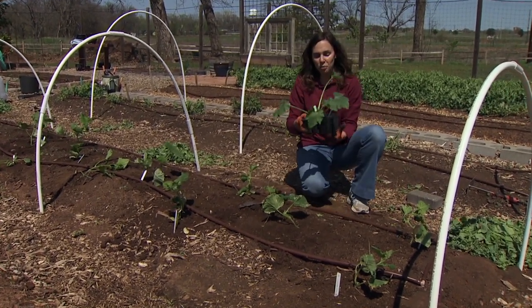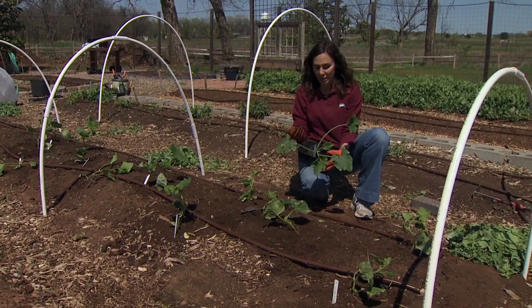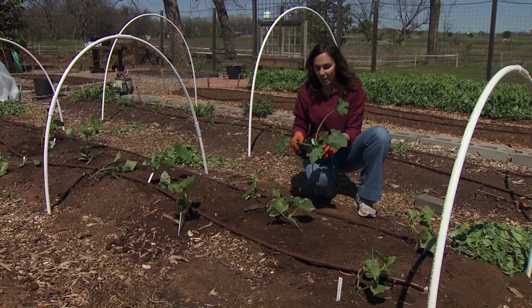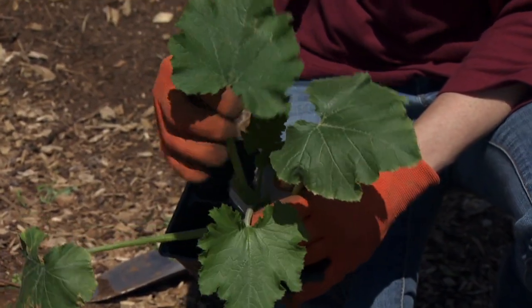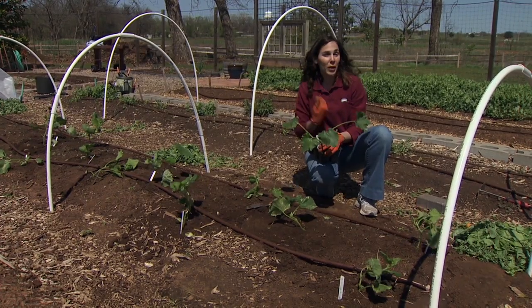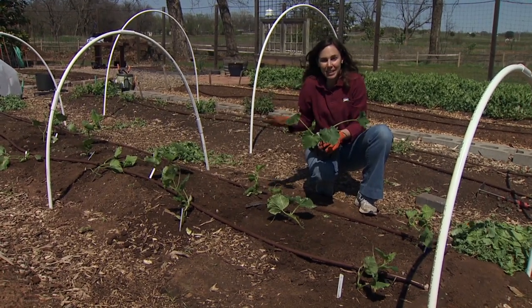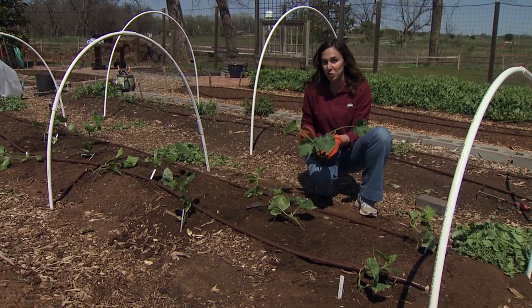With squash bugs, there are certain cultivars that are highly susceptible to squash bug damage, and that includes the yellow crookneck and the yellow straightneck. So I'm planting instead zucchini varieties. Zucchinis tend to be much more resistant, and for the way I use the vegetables I don't mind substituting one for another. Now everybody's tastes differ, but for me zucchini is an acceptable substitution.